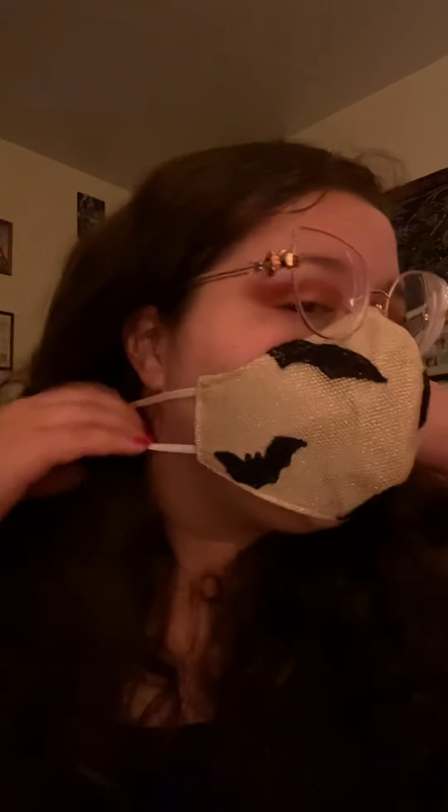It's freaking bats! Look at that. I love it. And you can get these wonderfully helpful — especially if you wear glasses — adjustable nose pieces. And finally, I have masks with adjustable ear straps.